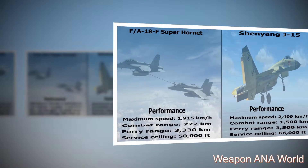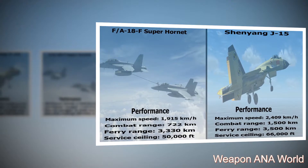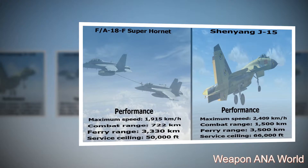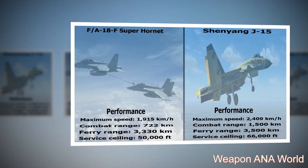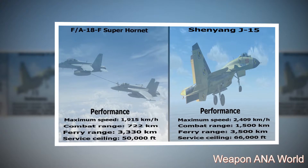F-18F Super Hornet performance: maximum speed — 1,915 kilometers per hour; combat range — 722 kilometers; ferry range — 3,330 kilometers.